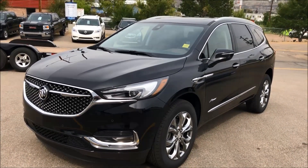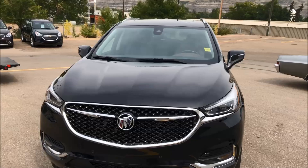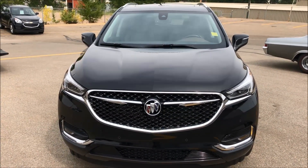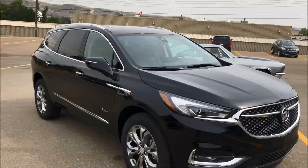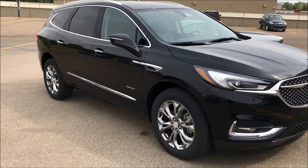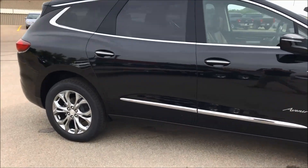First off, what makes an Enclave awesome: 310 horsepower, 3.6-liter V6 — a spark-injected, direct-injected, dual overhead cam engine with start-stop technology for enhanced fuel savings. You've got a nine-speed automatic transmission with driver shift control, and a class-leading intelligent active twin clutch all-wheel drive system with torque vectoring. If you don't know what that is, go Google torque vectoring right now.